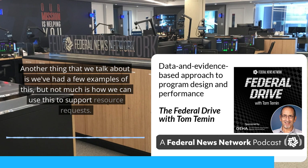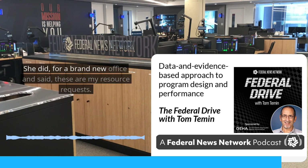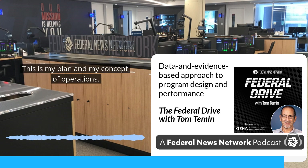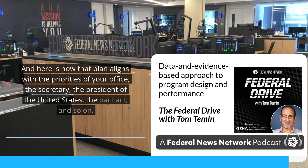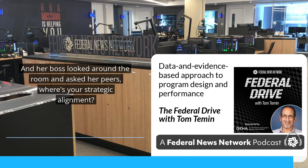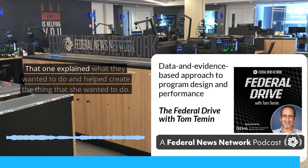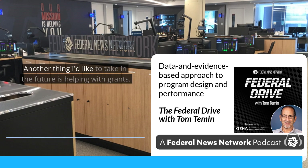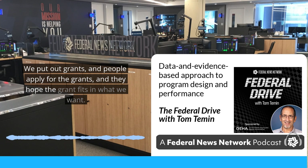Another thing we talk about is how we can use this to support resource requests. The anecdote I heard from one of the leaders I worked for: she went to her leader, who asked everybody to provide their resource requests. She did so for a brand new office and said, 'Here are my resource requests. This is my plan and my concept of operations — and here is how that plan aligns with the priorities of your office, the secretary, the president of the United States, the PACT Act, and so on.' Her boss looked around the room and asked her peers, 'Where's your policy? Where's your strategic alignment? How does your stuff deliver on what me and my boss wants?' Everyone else gave the polar bear salute because they didn't have that body of knowledge. Another thing I'd like to take into the future is helping with grants — we put out grants, people apply for them, and they hope the grant fits what we want.